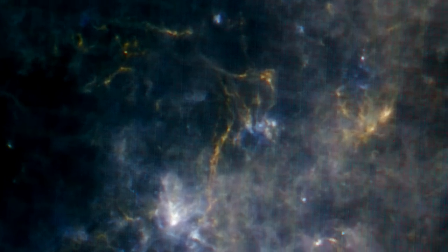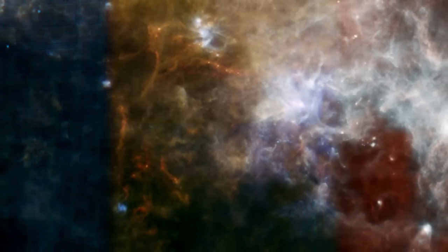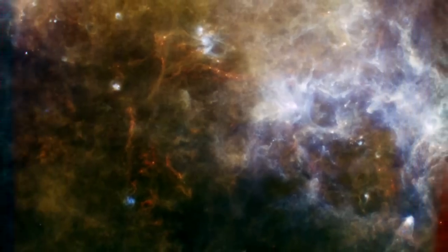Pushing to the longest infrared wavelengths, we now see from 250 to 500 microns. The orangish filaments trace the very coldest dust in our galaxy, only tens of degrees above absolute zero. These two images combine to make a spectacular ensemble spanning Herschel's full infrared range.